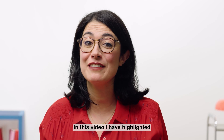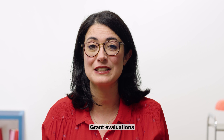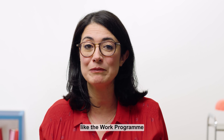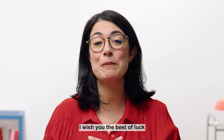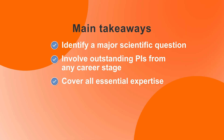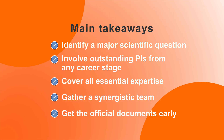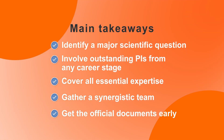In this video, I have highlighted the unique aspects of the Synergy Grants evaluation. Please do read carefully the official documents like the work program and the information for applicants. With that, I wish you the best of luck and hope you'll have fun doing science together. We'll see you next time. Thank you.